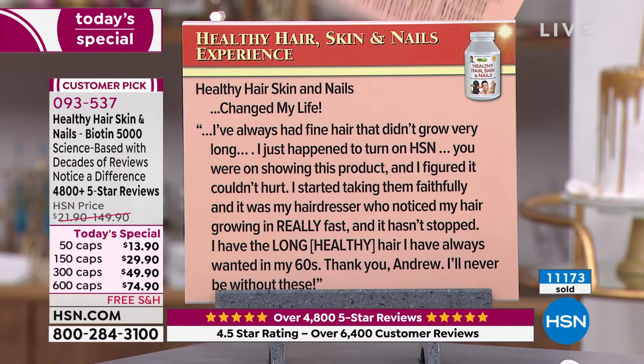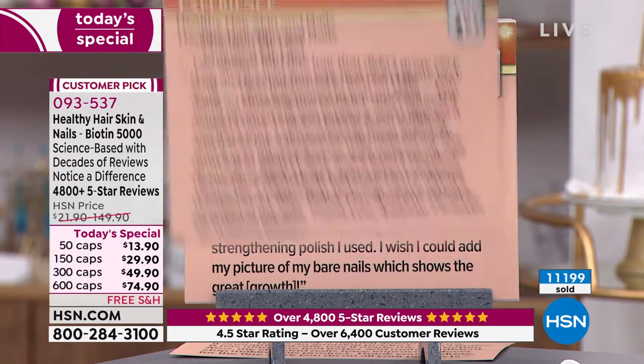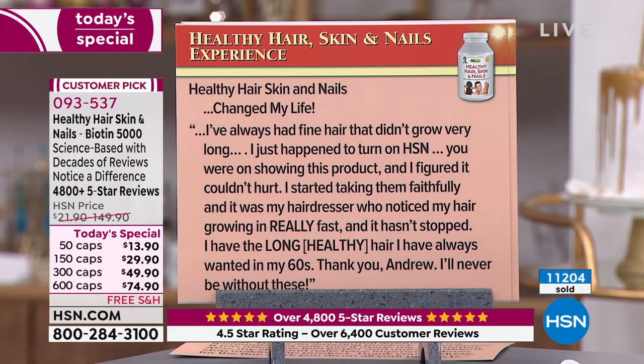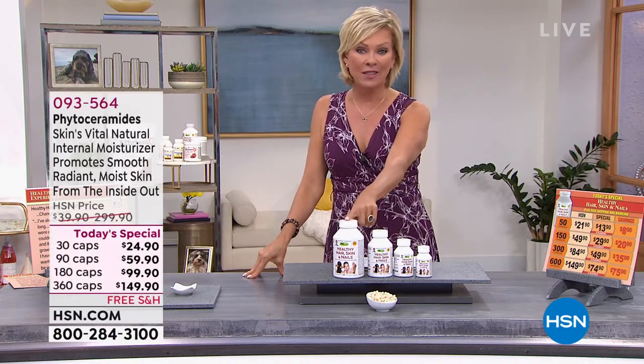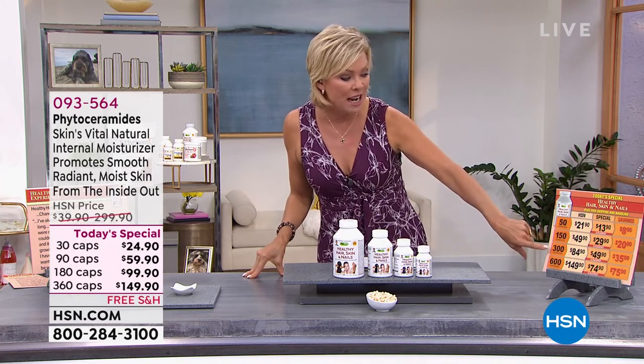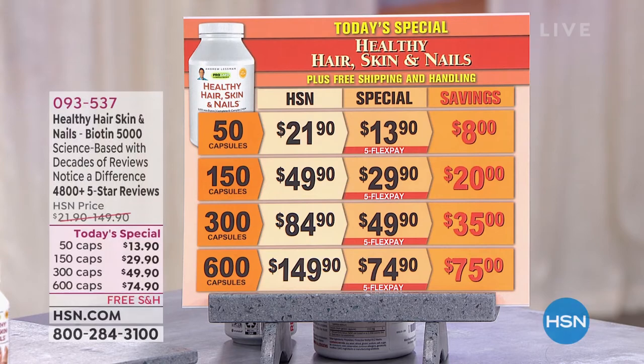One more quick one — 'Changed My Life': I've always had fine hair that didn't grow very long. I just happened to turn on HSN, you were on showing this product and I figured it couldn't hurt. I started taking them faithfully and it was my hairdresser who noticed my hair was growing in really fast and it hasn't stopped. I've had the long, healthy hair I have always wanted in my 60s. Thank you, Andrew. I'll never be without these. The big 600 cap count isn't even available after today. So this is your day to do something really good for your body.